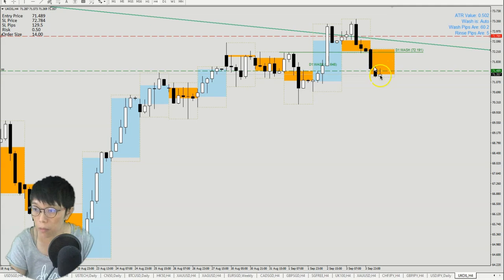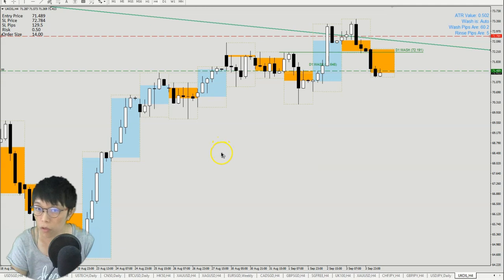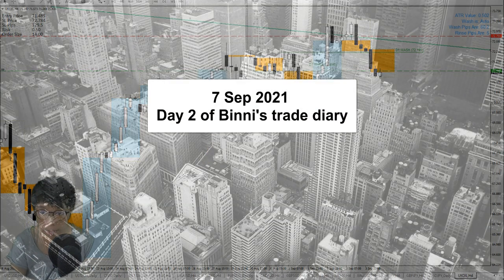Right now I'm just going to place in the trade. I have everything keyed in. I'm just going to click sell because the sell signal is ready. Here's my trade all in, and then we're just going to wait for what happens. With the full set of TAW indicators, we're going to look for more trades to come.